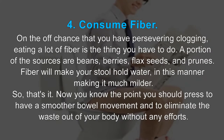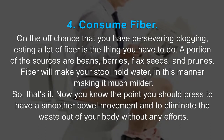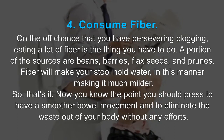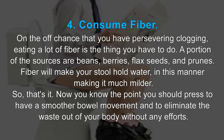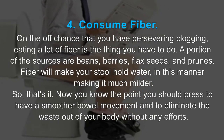4. Consume fiber. If you have persistent constipation, eating a lot of fiber is what you need to do. Some of the sources are beans, berries, flax seeds, and prunes. Fiber will make your stool hold water, thereby making it much softer.